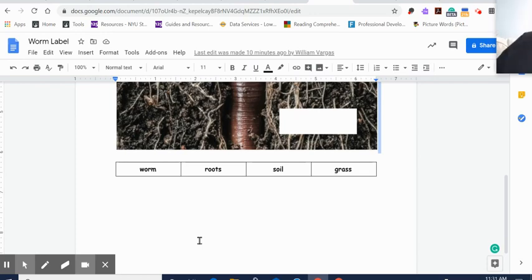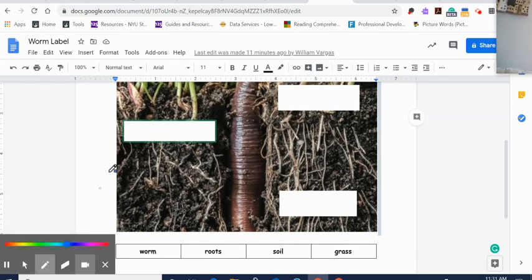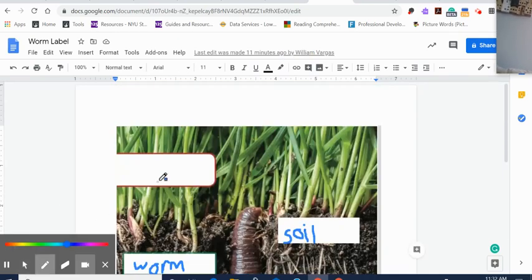Here are our words that we're going to have to label today. We have the word worm — so where's the picture of the worm? Which is the best spot if I want to write the label for worm? Probably here. Roots — we know what roots are from our tree study two weeks ago, so these are the roots. And this brown stuff all around in the picture is soil. I just wanted to try something a little different today, keep you interested. And this whole green area is called grass. So let me show you the label.